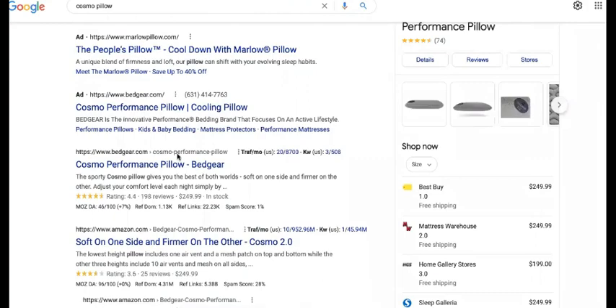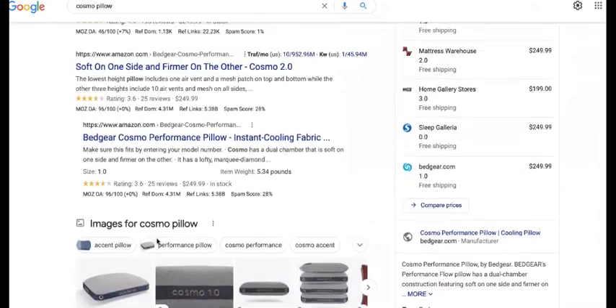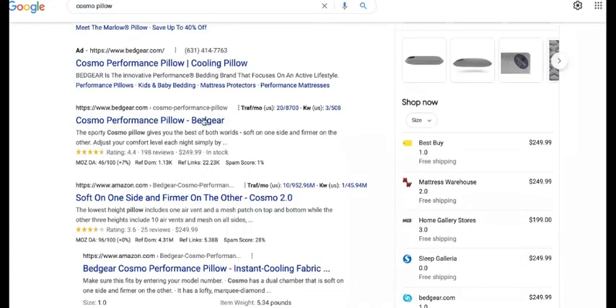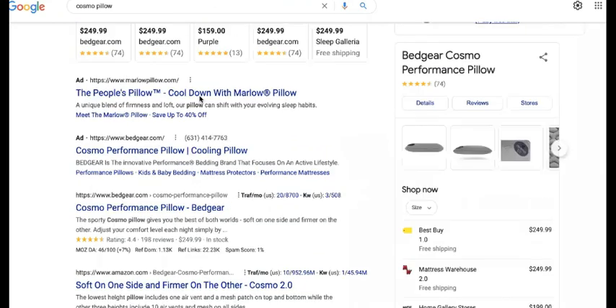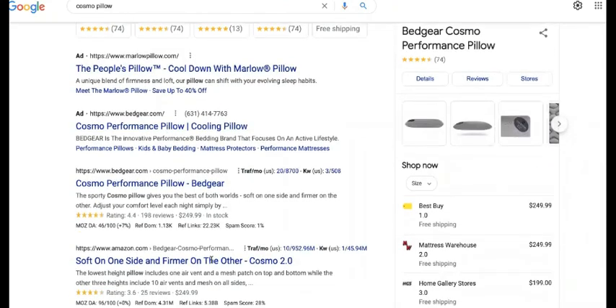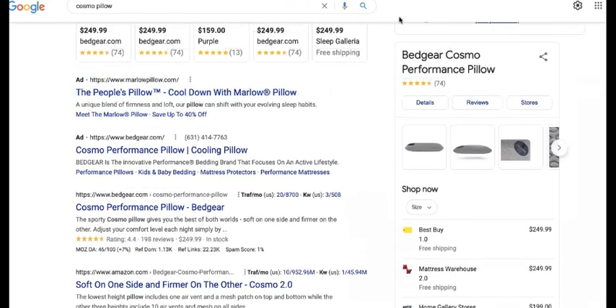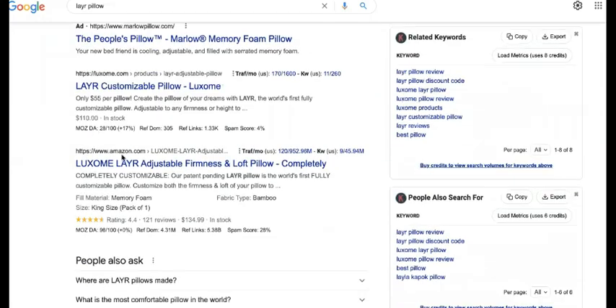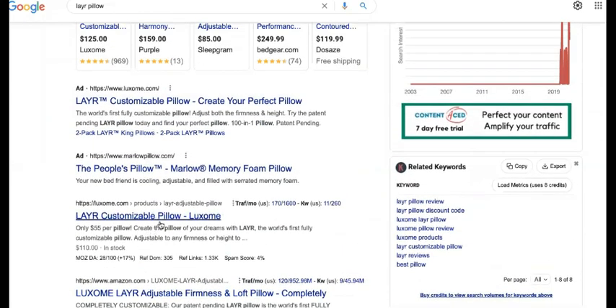What is that going to do? They have a similar pillow with the same technology, so if they're showing up for their competitor's name, that allows them to leverage the traffic from people that already know what they want and search by name. It creates credibility and authority because if you're showing up and drowning out your competitor for their own brand, it makes you look 10 times more powerful than them. The same thing is going to happen with Layer Pillow — Pluto Pillow needs to show up right here the same way Amazon is showing up.